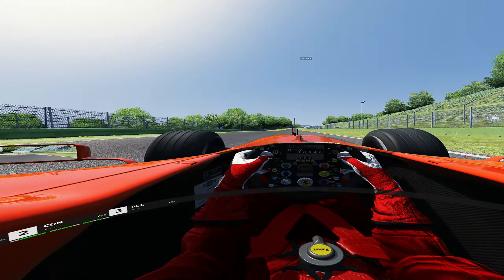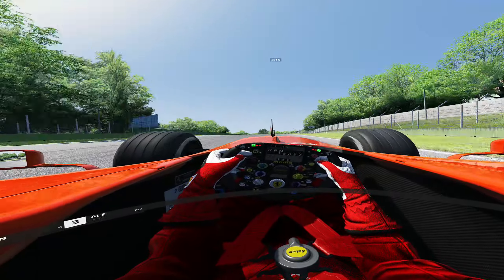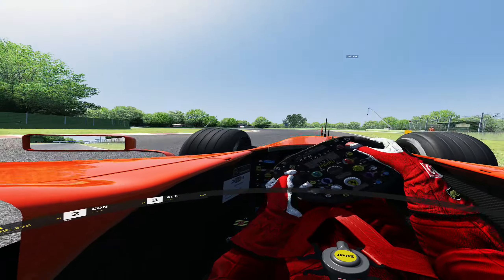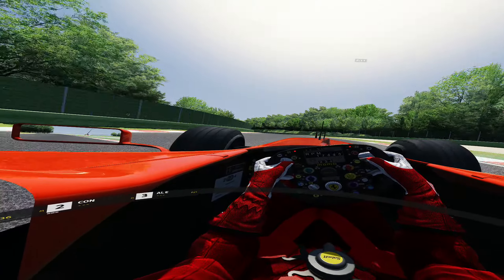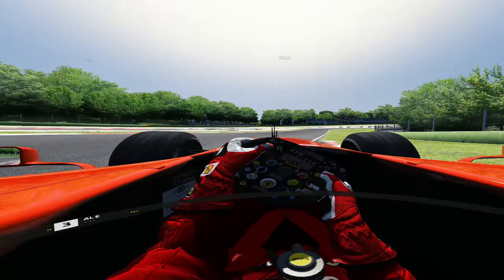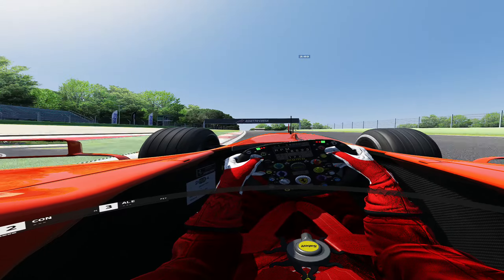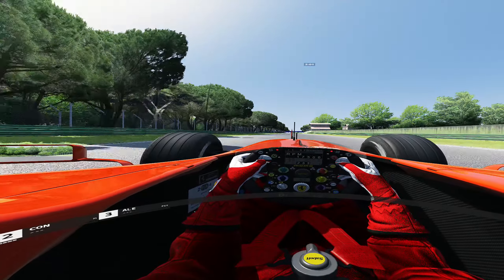VR has really changed my outlook on sim racing. If you want to see more sim racing or VR videos on the channel, please let me know in the comments below. Don't forget to smash that like button and subscribe for more Formula 1 and sim racing content — thank you very much for watching and I'll see you all in the next one.